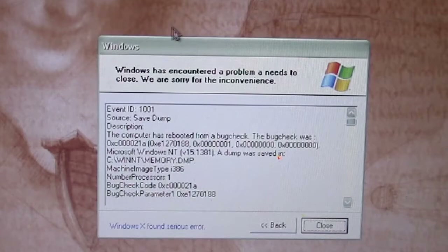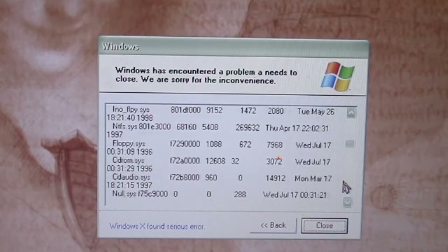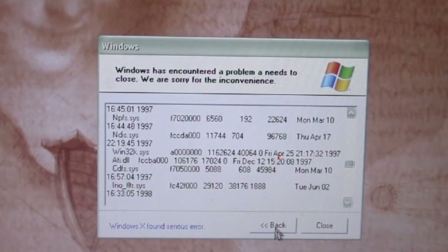Now we've got another Windows error that I also can't move — again this is another error from Gruel. This one says 'The computer has rebooted from a bug check.' From Windows XP, that's not exactly what happens — Windows usually restarts from an unrecoverable error known as a BSOD or Blue Screen of Death. It also has a back button, and it still says 'Windows X found serious error' and 'Windows has encountered a problem it needs to close.'